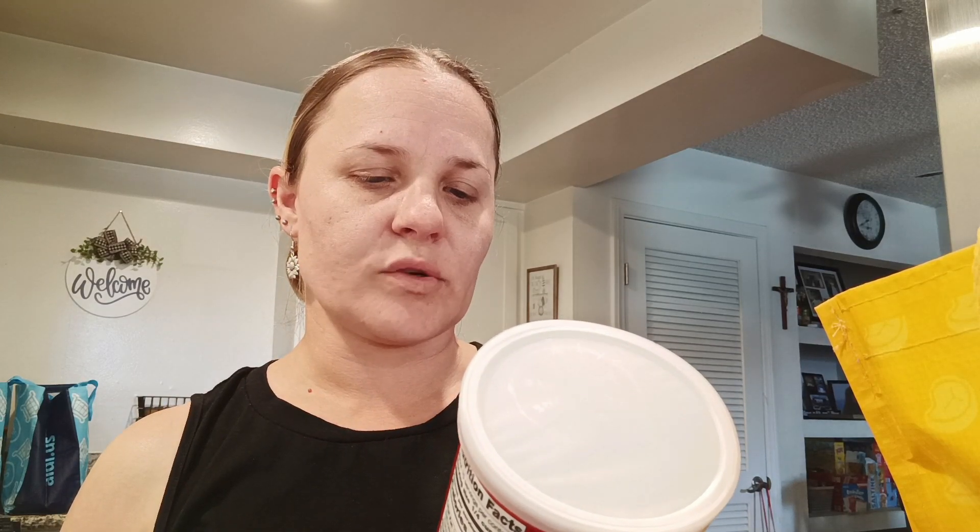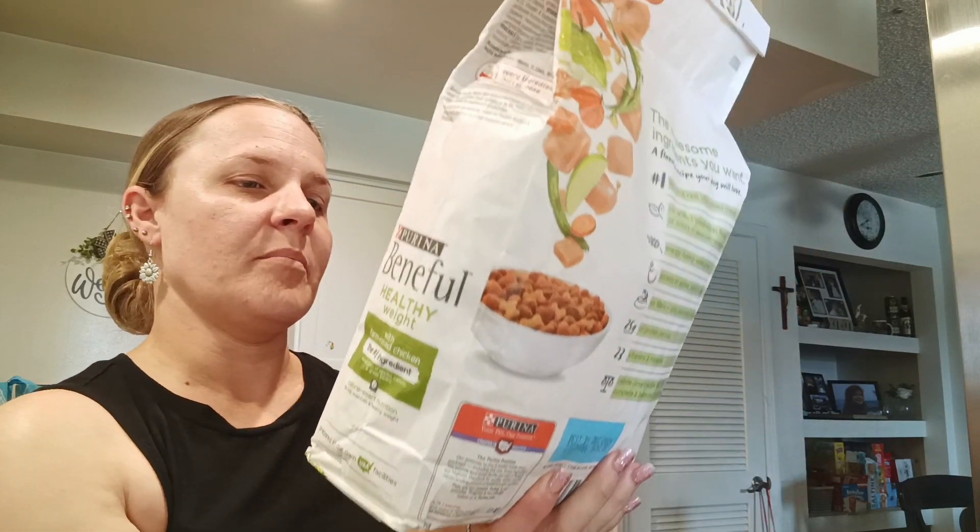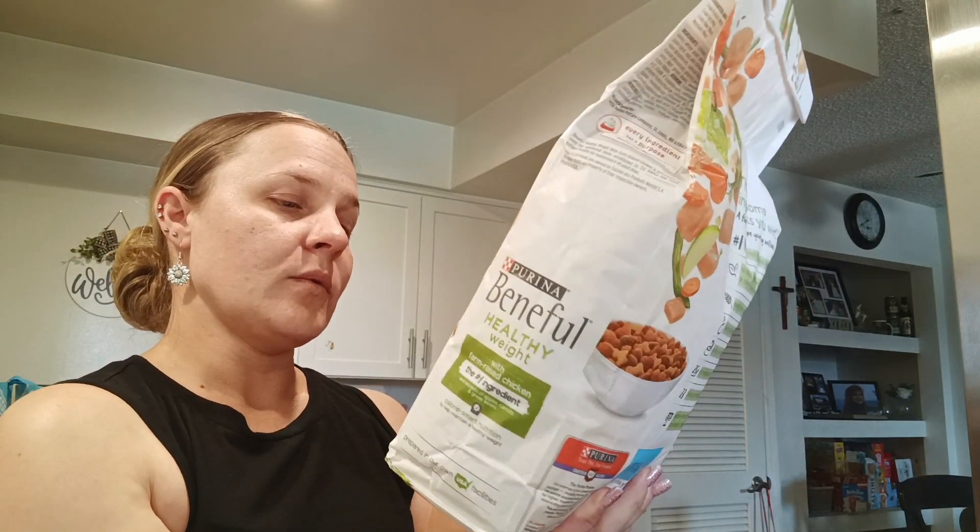Then I needed bread crumbs. This is the Market Pantry Italian style bread crumbs. This was less than $2. And then I got a jar of the Good & Gather marinara sauce to go on top of the chicken. And then we needed some more dog food, so I picked up the Purina Beneful Healthy Weight.